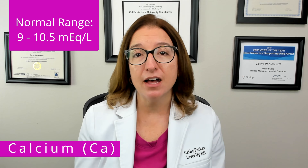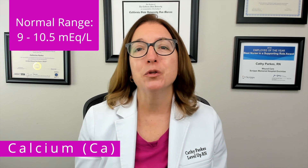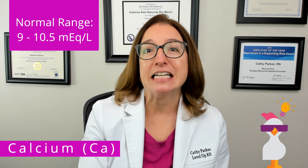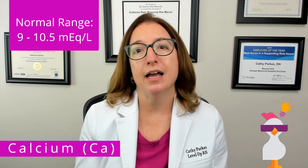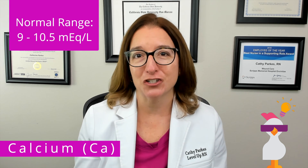Let's start off by talking about calcium, which is an electrolyte that is critical for bone and teeth formation, muscle and nerve function, as well as clotting. The normal range for calcium is between 9 and 10.5 milliequivalents per liter. Our cool chicken hint to help you remember this range is California, which is abbreviated CA, is due for the big earthquake at some point, which may measure between 9 and 10.5 on the Richter scale.